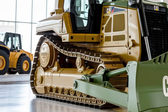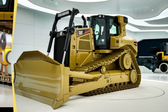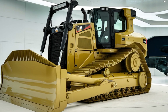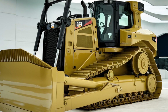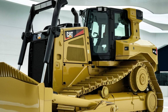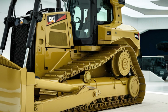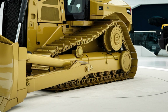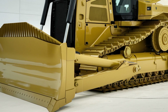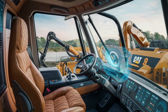The D9's hydraulic system has been completely upgraded for better performance. With advanced controls and optimized power delivery, operators can expect smoother operation and faster cycle times. Whether you're pushing material, digging, or leveling, the machine's responsive hydraulics make every task easier to execute.